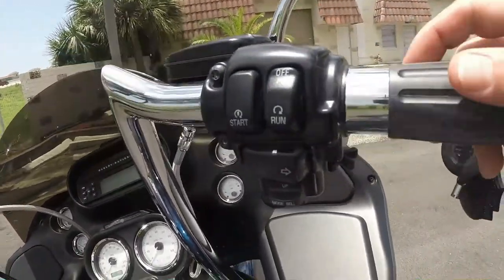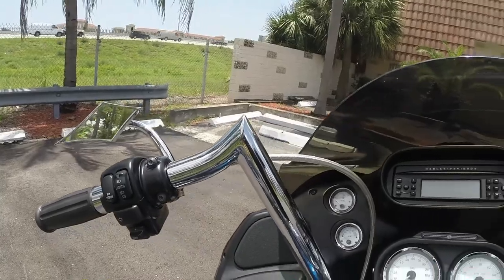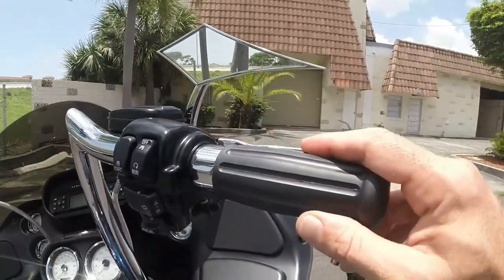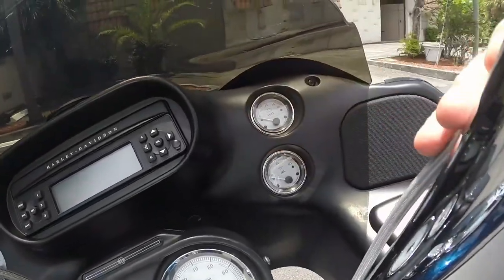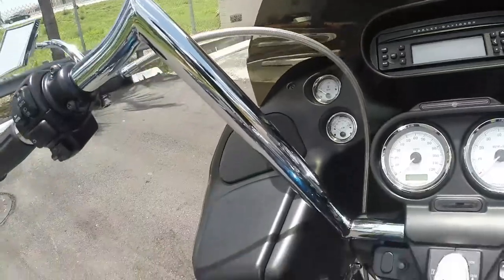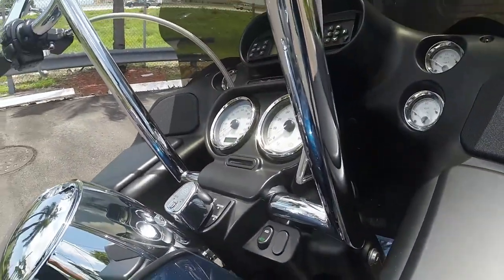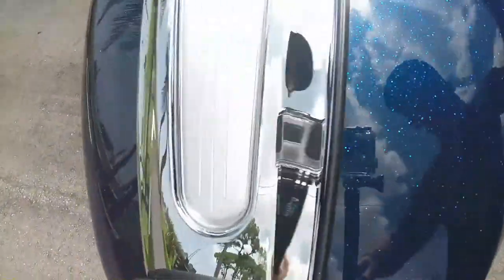Another big upgrade is the 14-inch ape hangers — these are the Paul Yappy chubby ape hangers with custom grips and custom mirrors. It also has all steel braided cables on the bike, all internally wired, so it looks super clean and super custom. Six-gallon gas tank in perfect condition.